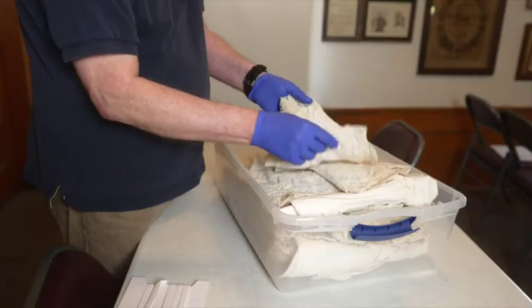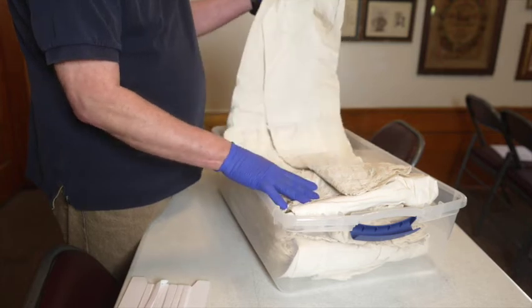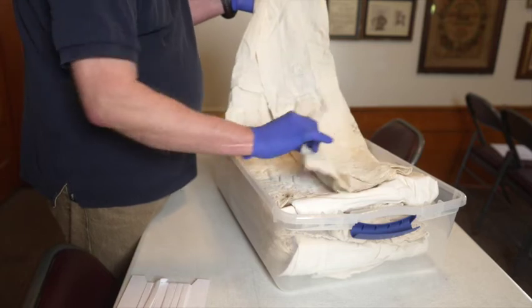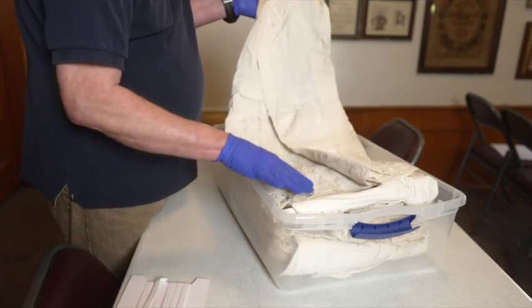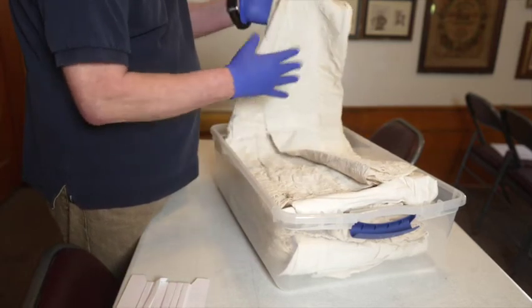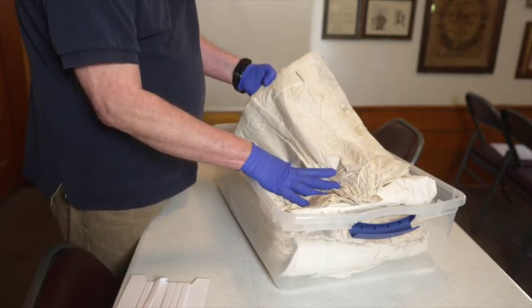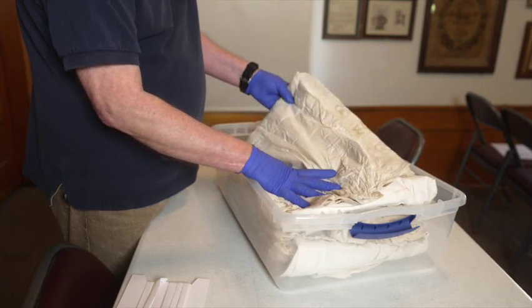We're going to examine the Huntington Hill dress for a label and trinomial number, and check its condition. The artifact is in relatively good condition — the lace is not torn and it's not terribly discolored. It could use a light wash, and it would probably be safe to do a soak with an archival cleaner.